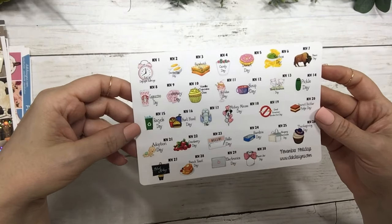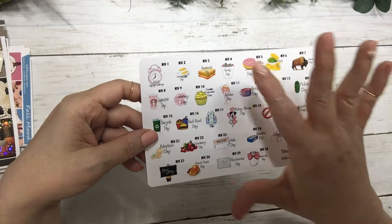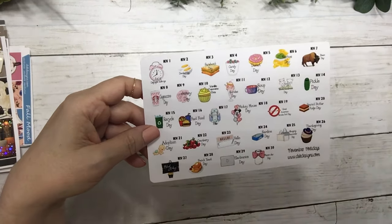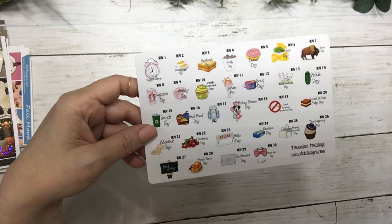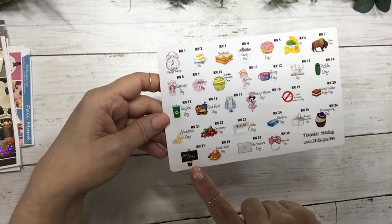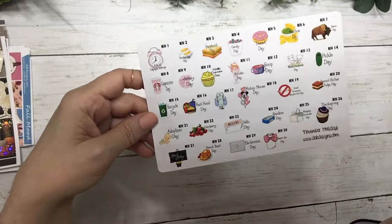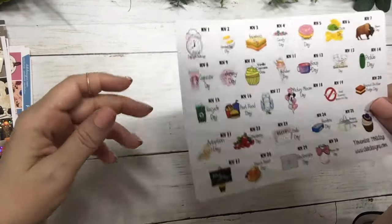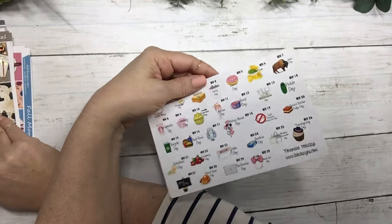I like the candy day, deviled eggs day — I love deviled eggs — Thanksgiving day, electronics day, French toast day, Black Friday, cappuccino day, end of daylight savings, and pickle day. I like putting these on my monthly overview.